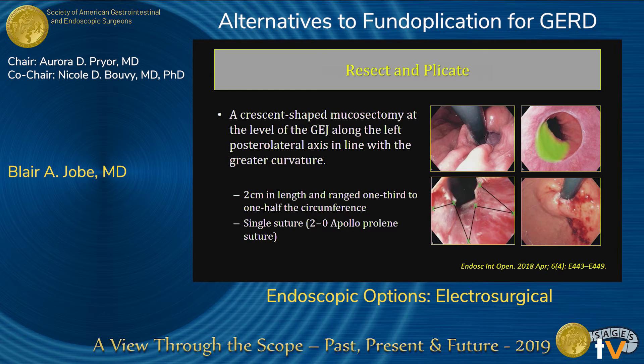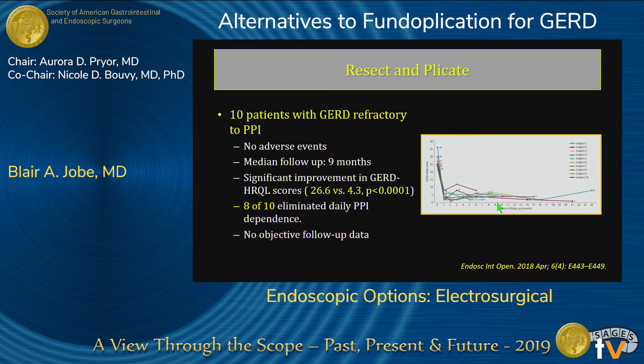Resection and plication involves doing an endoscopic resection and then using an NDO plicator to bring everything together and cinch up the esophagogastric junction. This was performed in 10 patients with GERD refractory to PPIs, with no adverse events and follow-up to nine months. There's improvement in GERD-HRQL scores, though no objective data — this is clearly very preliminary. The idea is that if you ablate the mucosa and sew it together, you'll get good opposition and good healing.